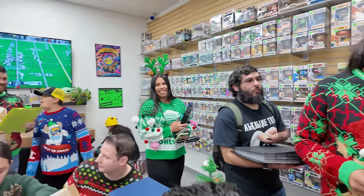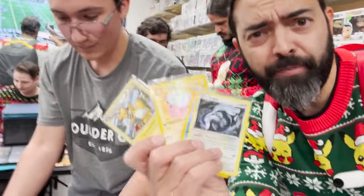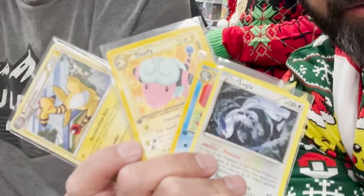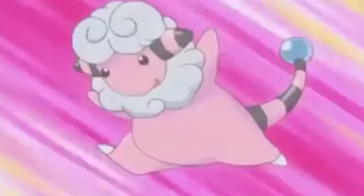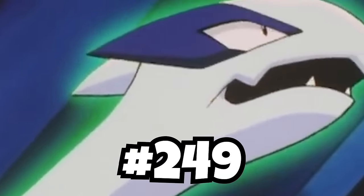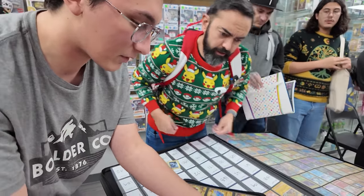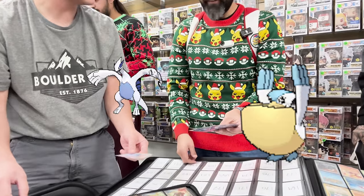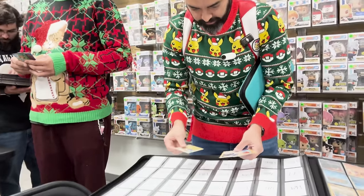Sebastian is going to start us off with Gen 2 with potentially four cards — four out of 100. We got the Ampharos number 181, Flaffy 180, Octillery 224, and Lugia number 249. As Sebastian looks through my trade binder, it doesn't take long until he finds my Reverse Holo Pelipper from Deoxys — a Gen 3 Pokemon for four Gen 2s. That's a great deal. The first four out of 100.